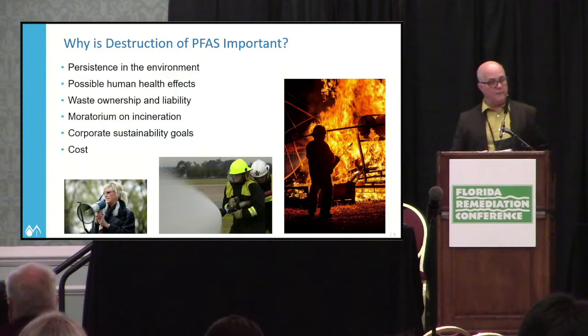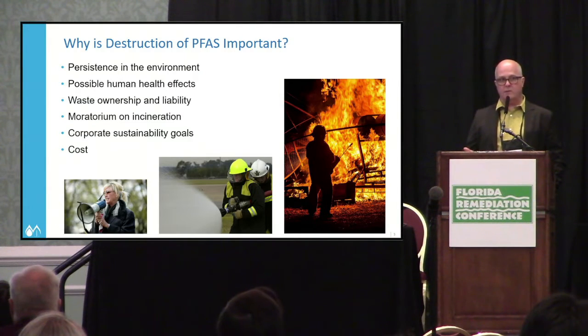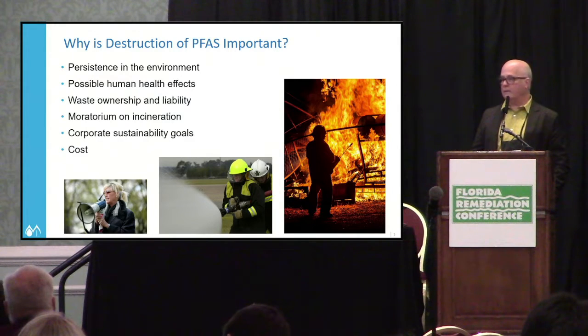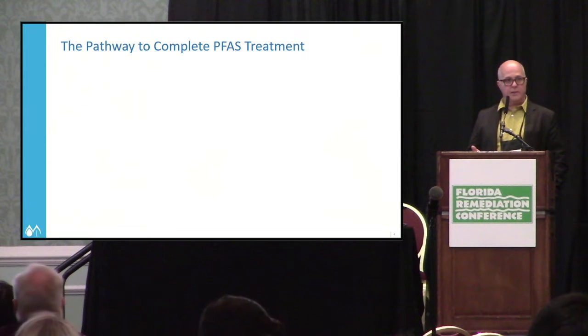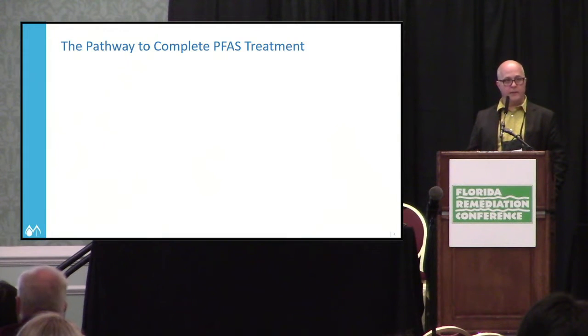Why is destruction of PFAS so important? We all heard from the EPA deputy director this morning — his term was 'it's everywhere.' This stuff is so pervasive and ubiquitous in our environment. These are called forever chemicals; they're not going away on their own. There are probable health effects associated with it, and a big question is waste ownership and liability — what do you do with PFAS waste once you're finished with it?